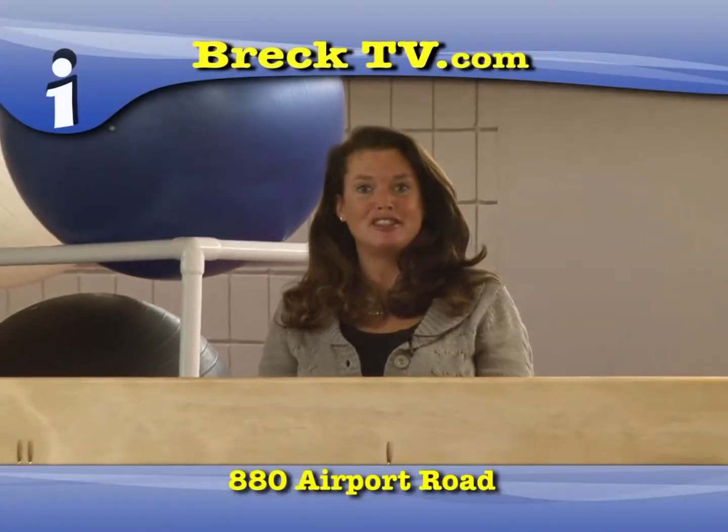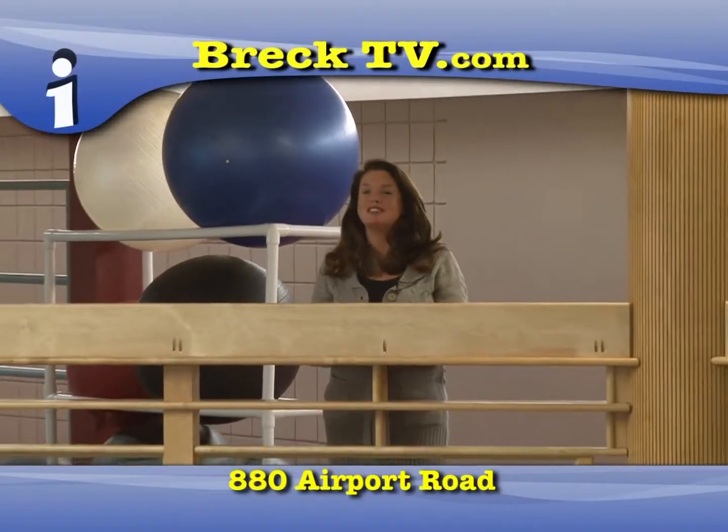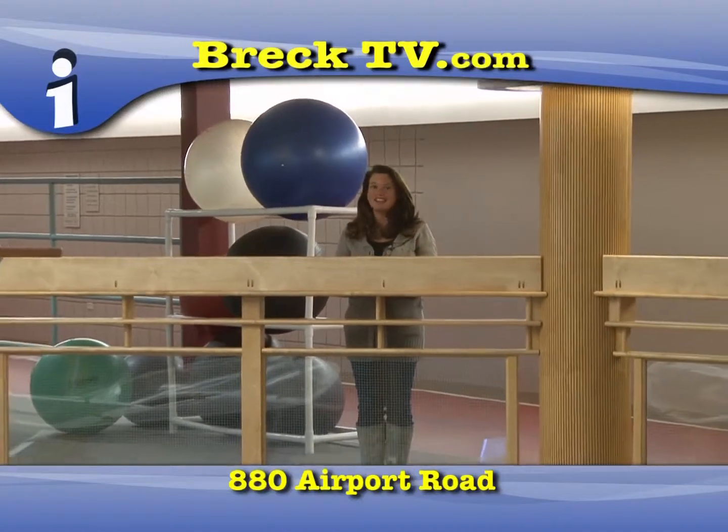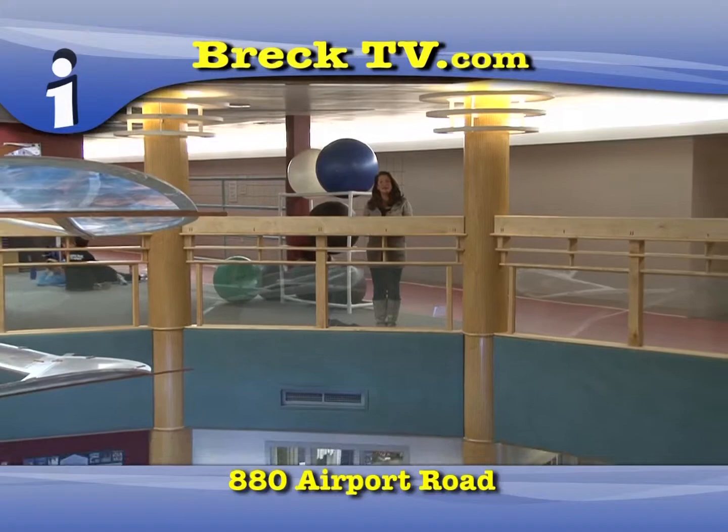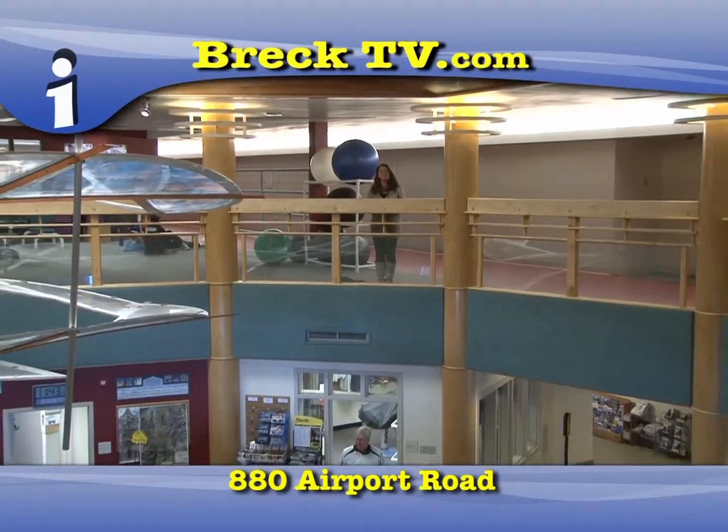I'm inside the Breckenridge Recreation Center, a state-of-the-art facility. It's fun for the whole family, for relaxation, working out, and just having fun, so make sure you spend some time at the Breckenridge Recreation Center during your visit.